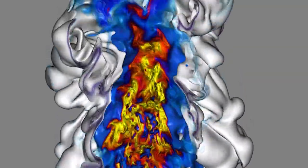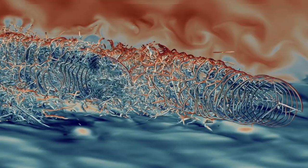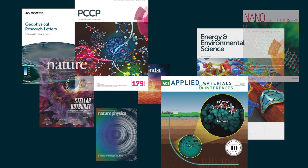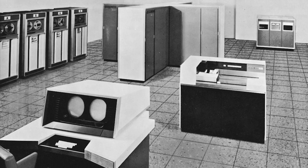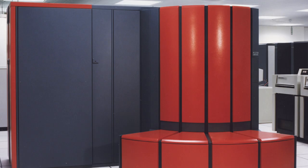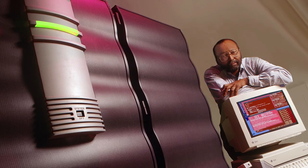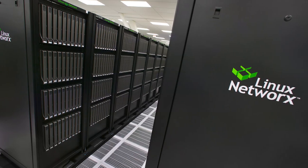From chemistry to cosmology, climate change to alternative energy sources, NERSC is cited in around 2,000 published science results each year. Beginning in 1974 with a previously retired CDC 6600, the center quickly began pushing the boundaries of science using high-performance computing.